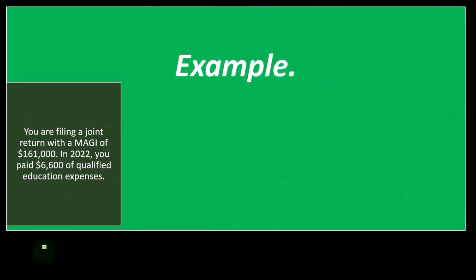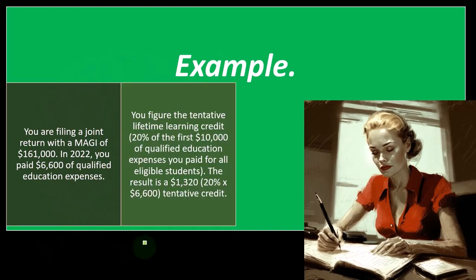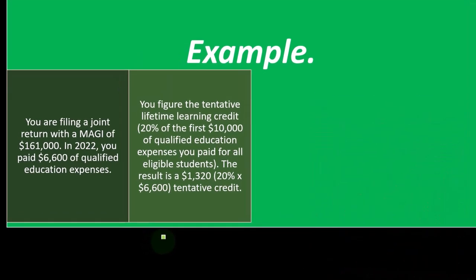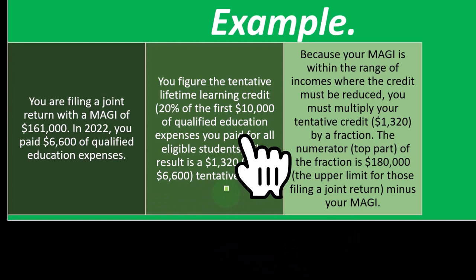For example, you are filing a joint return with an MAGI of $161,000. In 2022, you paid $6,600 of qualified education expenses. You figure the tentative Lifetime Learning Credit, which is 20% of the first $10,000 of qualified education expenses paid for all eligible students. Since $6,600 is under the $10,000, the credit before any phase-outs is not at $2,000, but rather at $1,320 as the tentative credit.